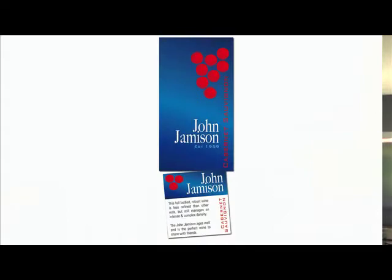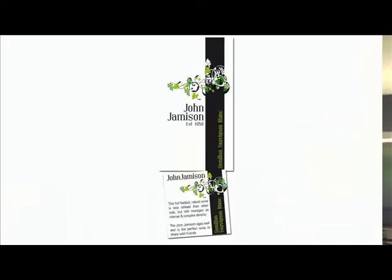What we do is we've created a number of different designs. Here are some of the designs that we've got available for you.